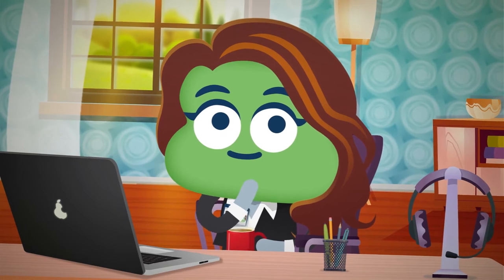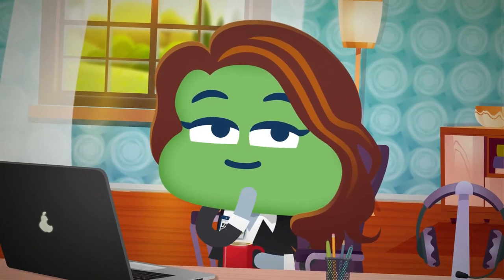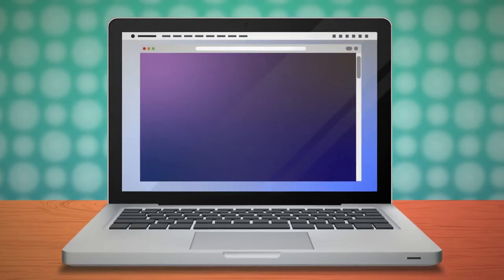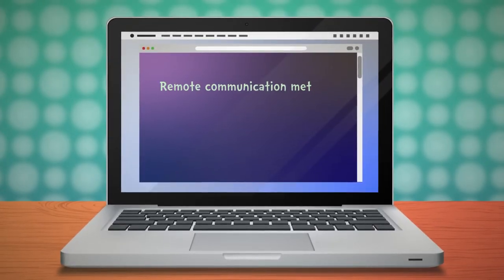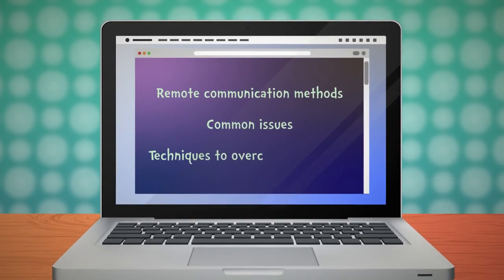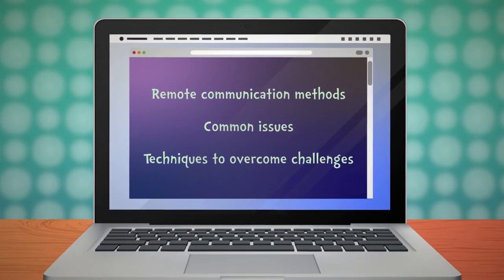That's not to say there won't be issues when dealing with your team remotely, but there are techniques you can use to overcome those problems. This course will show you remote communication methods, common issues which might arise, and techniques to overcome challenges when you're communicating remotely.